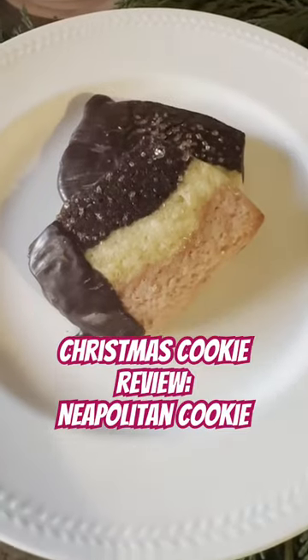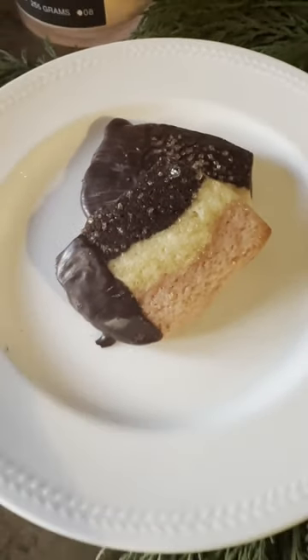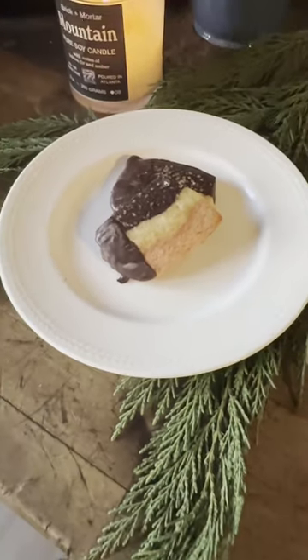Up next in Christmas cookie tasting is the Neapolitan cookie. This cookie is so unique because it's got a chocolate top, a vanilla middle, and a strawberry bottom. And let me tell you, it is so good. You can taste all the flavors perfectly. It's just really reminiscent of childhood.